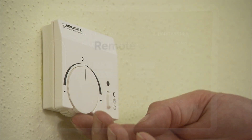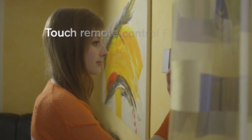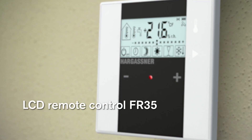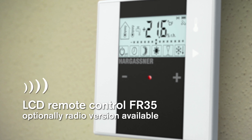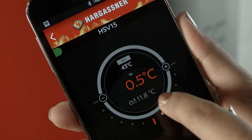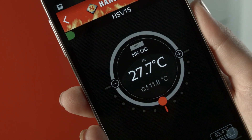An analog remote control FR-25, a digital FR-40 or a digital FR-35 allows for comfortable operation from within your living area. The FR-35 is also available with radio control if required. With the new Hargassner app, you can easily request boiler information, switch heating circuits on or off and change temperatures from all over the world.